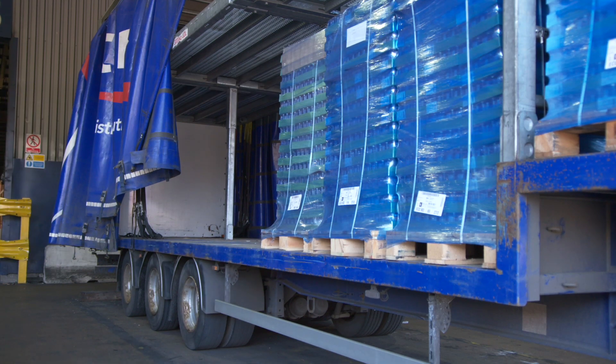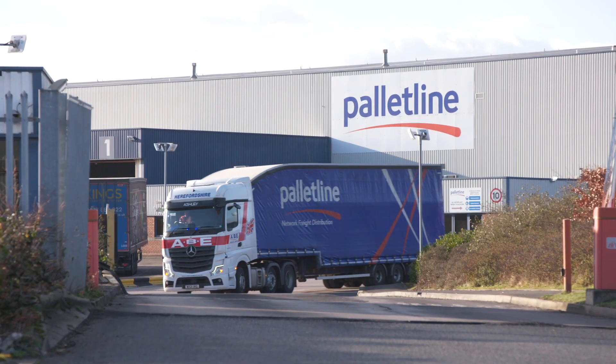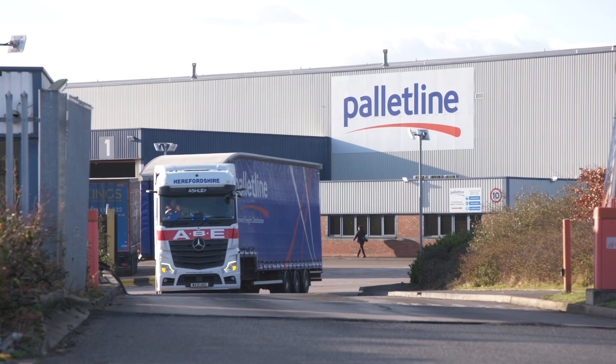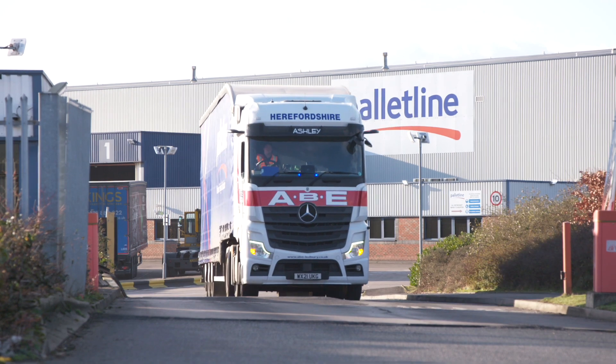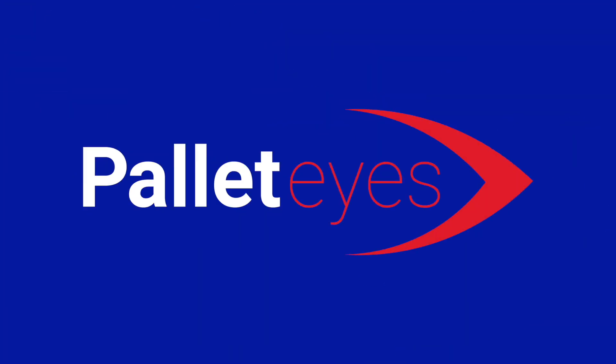PalletEyes has revolutionised the tracking capabilities within PalletLine Freight Distribution, delivering industry-leading levels of visibility, transparency and security for your goods. PalletEyes — next-generation freight tracking technology from PalletLine.